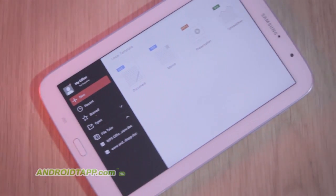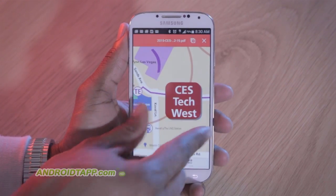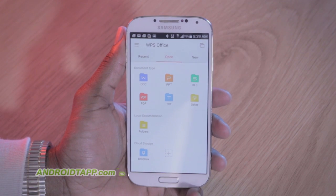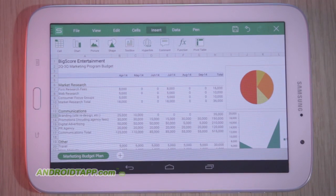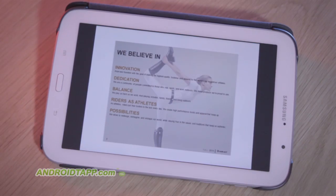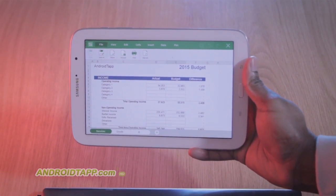Welcome back, Antonio Wells here, Android Tap, Android App Reviews, taking a look at WPS Office Plus PDF. It's a newly revamped and rebranded app, formerly known as Kingsoft Office. It's fully capable of most, if not all, of your Microsoft Office needs, including Word, Excel, PowerPoint, and even Adobe PDF. Whether you're on a smartphone or tablet, the powerful software can accommodate your work. Let's dive into the next best rival to Microsoft Office and Google Drive in this review.